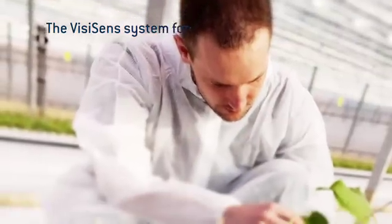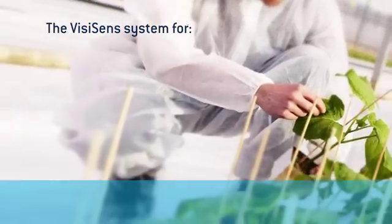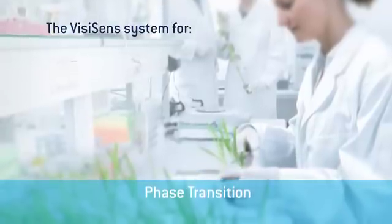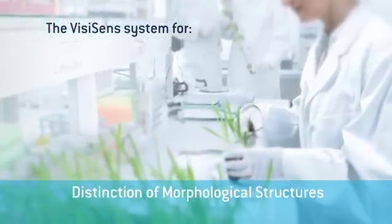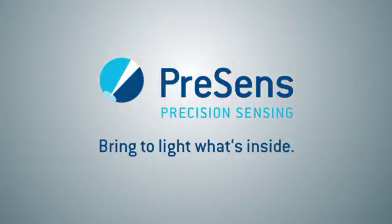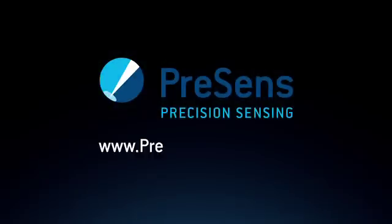Use the efficient WheeZy Sense software for easy data evaluation. The WheeZy Sense system is already used in many research projects, such as phenotyping or monitoring photosynthetic activity. What is your project about? We will develop a customized solution optimized for your needs — our expertise for your success.